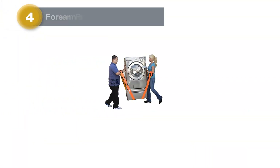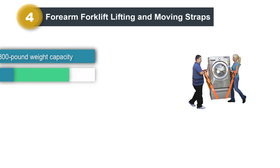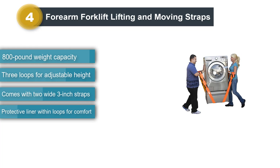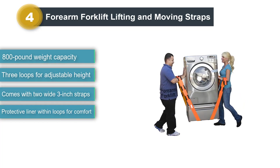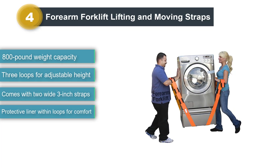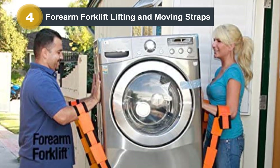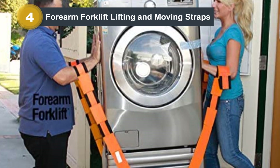Number 4: Forearm Forklift Lifting and Moving Straps. Forearm Forklift's polypropylene Lifting and Moving Straps are 9 feet 4 inches long, 3 inches wide, and sold in pairs. The wide straps fit comfortably high on the forearm near the elbow, which situates the item's weight closer to the body. A protective lining inside the loops prevents them from cutting into the forearms.